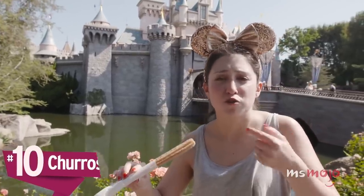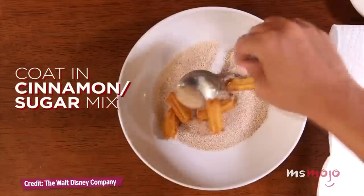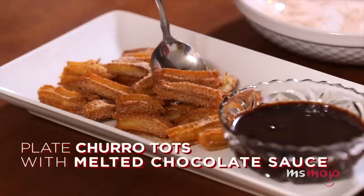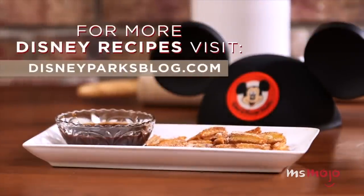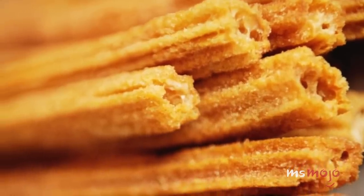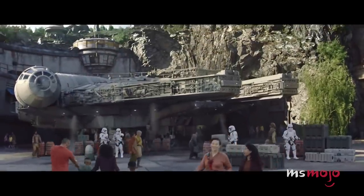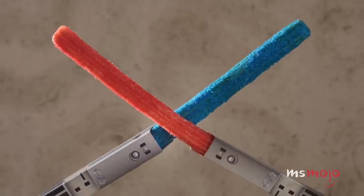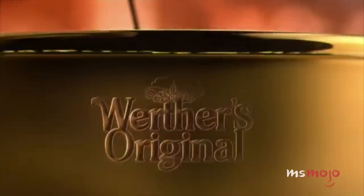Number 10: Churros. Churros have long been a favorite snack at California's Disneyland. These 16-inch long treats are rolled with cinnamon sugar right in front of you at carts scattered around the park. You can find them at Florida's Disney World as well, and they're included in the Disney Dining Plan. With a bright and colorful lightsaber churro in hand, at least they weren't hungry waiting for Galaxy's Edge.